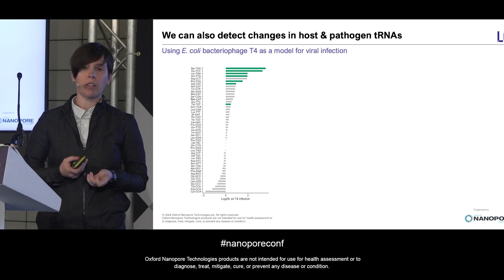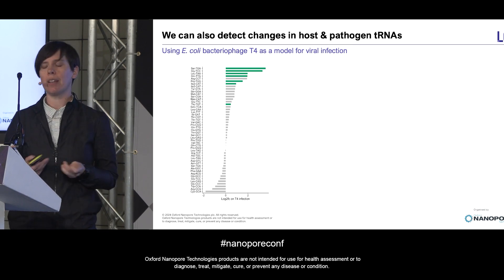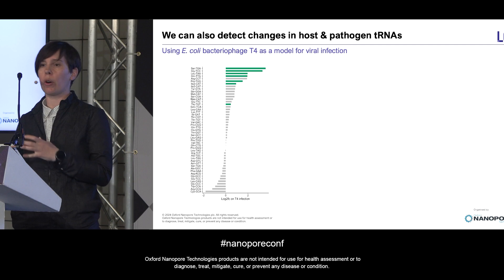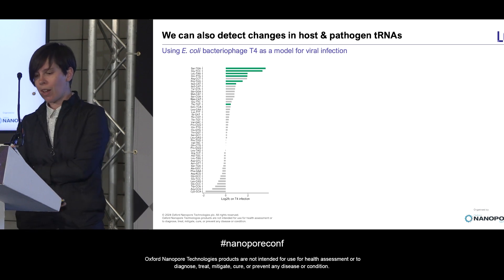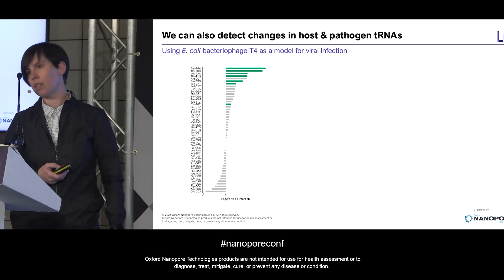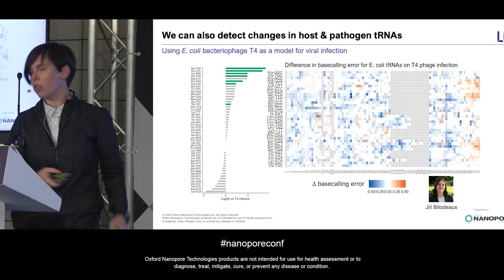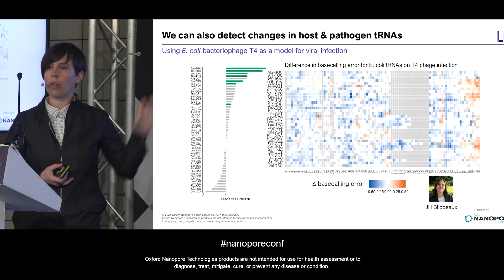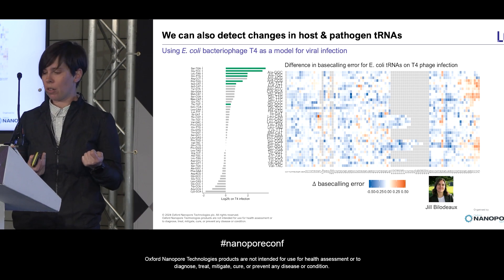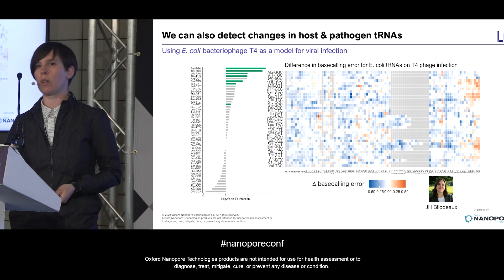Lastly, we've also looked at tRNA in an infection context, in collaboration with Brecht Ducroo's lab at the University of Colorado. Like mitochondria, but maybe even more mysteriously, many phage encode a small repertoire of tRNAs within their genomes, despite the fact that they otherwise rely on their bacterial host translational machinery to make proteins. When we sequence tRNA from E. coli either before or during a T4 phage infection, not only do we see the expected increase in tRNA reads derived from the phage genome, but we also see some interesting and specific changes in base calling error on the host tRNAs. This is suggestive of remodeling of RNA modifications on the bacterial tRNAs in response to the infection itself — something that graduate student Jill Bilodeau is going to be investigating in her thesis work.